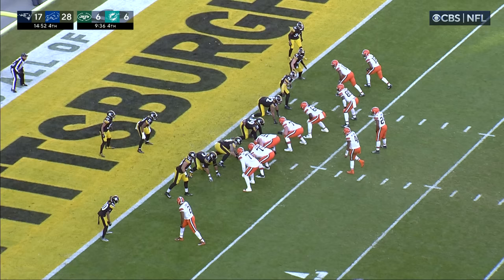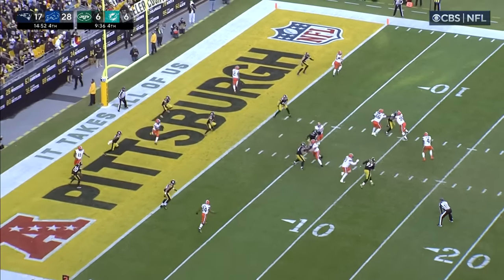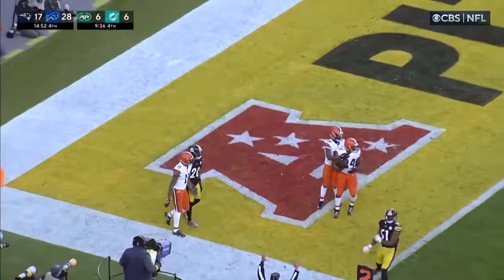Chubb is going to leak out of the backfield, but this is all about time — Watson sitting back there four or five seconds. Right at the end, high Smith is going to come inside because of the threat of the run, and then Watson keeps his eyes on Chubb.